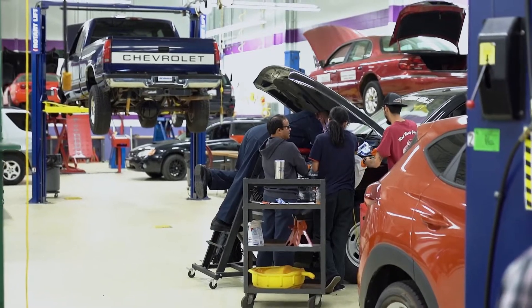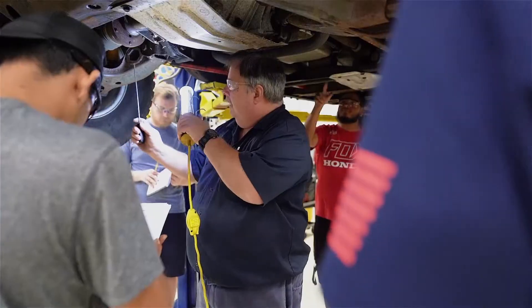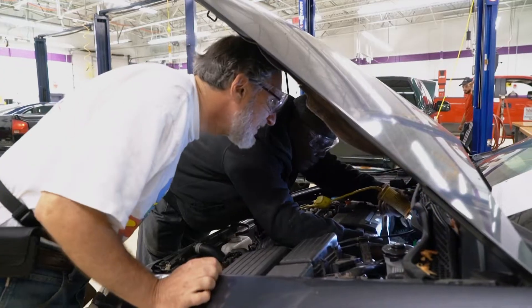We have a large fleet — some of it's older, some of it's literally brand new. We try and use this fleet of vehicles for every activity, for every class, in all of the lab settings.